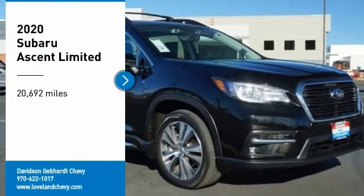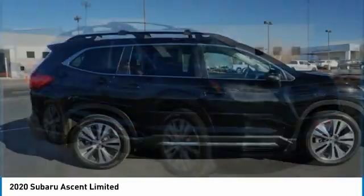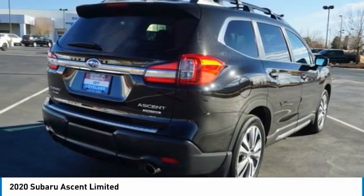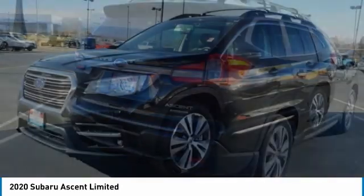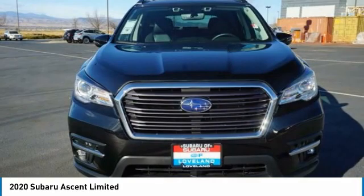We are pleased to show you the 2020 Ascent. The Subaru Ascent is a breath of fresh air to families in need of more room. The reliability, safety, and practicality that Subaru has always been known for is now brought to you with third-row seating.